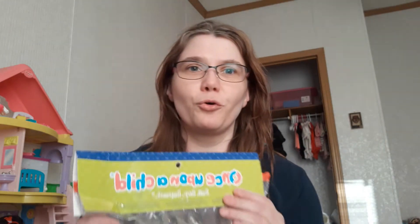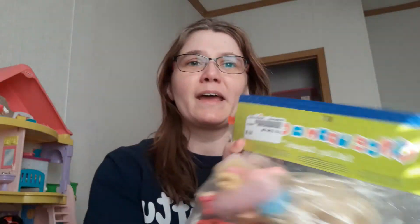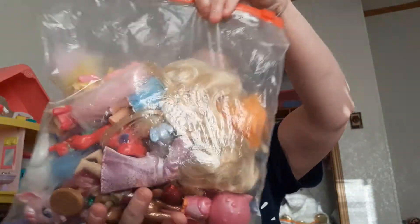Hey everybody! I wanted to go ahead and do a quick unboxing of this haul of girls' toys that I got at Once Upon a Child. I got the entire bag for $10, so I figured we'd open it and see if it was worth it or not. I love grab bags like this — stuff where you don't know what you're gonna get exactly. I could tell it was like popular girls' stuff, a lot of Disney stuff especially. It's like a gallon bag, so let's go ahead and get started.